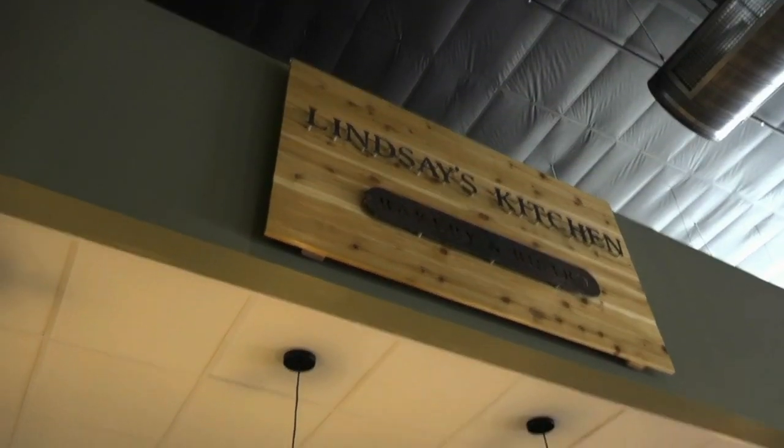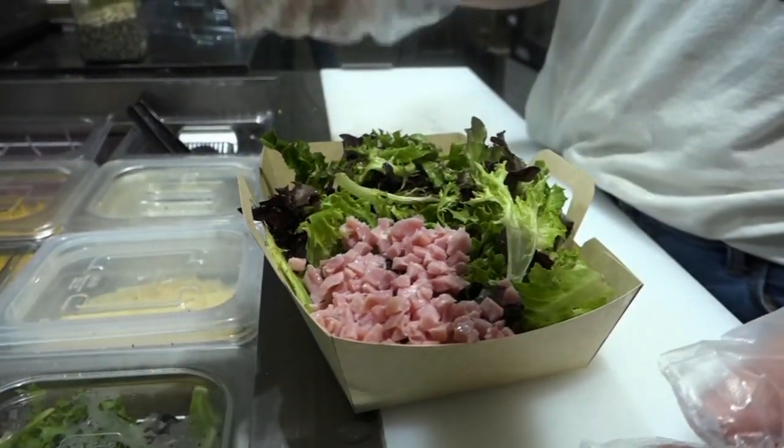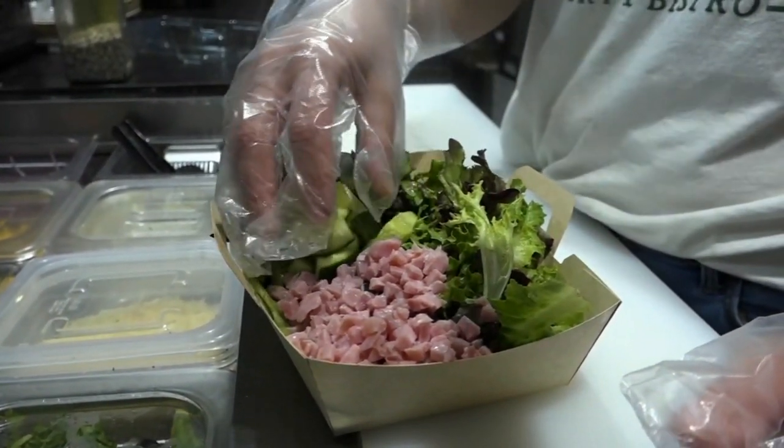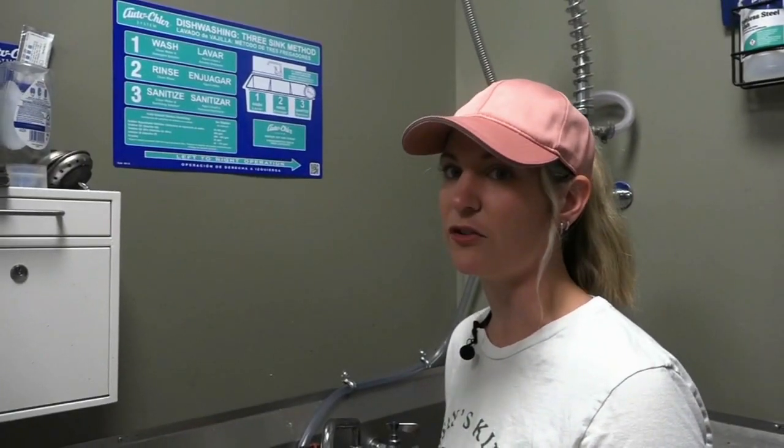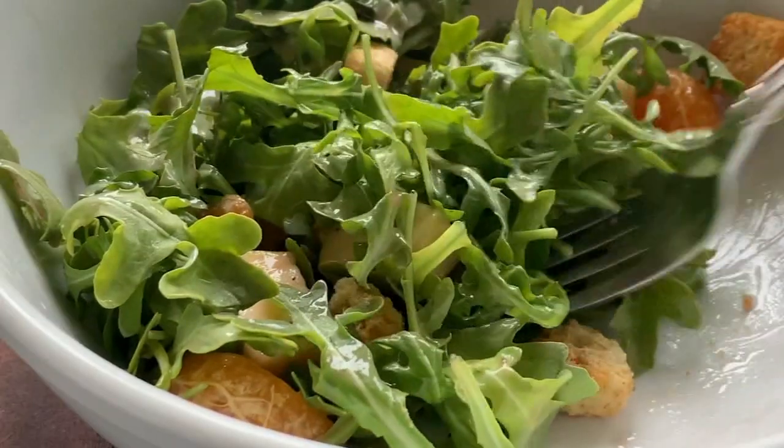Lindsay Kirtland with Lindsay's Kitchen makes about 200 salads every week. Restaurants, we don't set out to make people sick. We have to do our due diligence to make sure that our customers are well cared for, because all we're trying to do is serve the community. Salad is something that we eat at room temperature. Because it's not heated, there is no chance to kill off the bacteria.